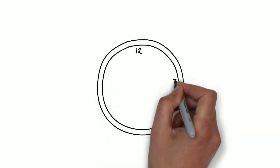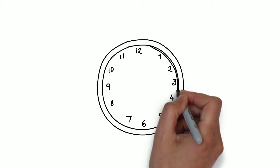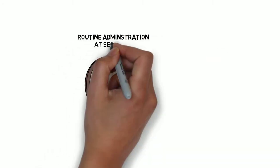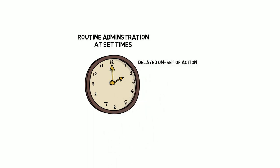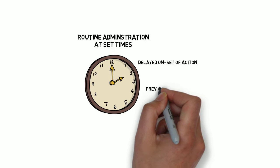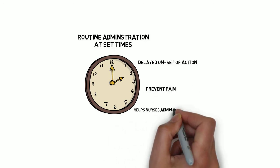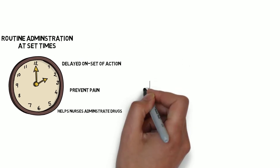With the exception of only the simplest and most pain-free of operations — for example, the insertion of grommets — regular analgesia is recommended. There are multiple reasons for this. All painkillers have a delayed onset of action; if a patient waits until they're sore to request a painkiller, it's already too late. From a practical point of view, it is easier for nursing colleagues on understaffed wards to administer all painkillers during their set drug rounds than to constantly keep up with periodic requests from patients.